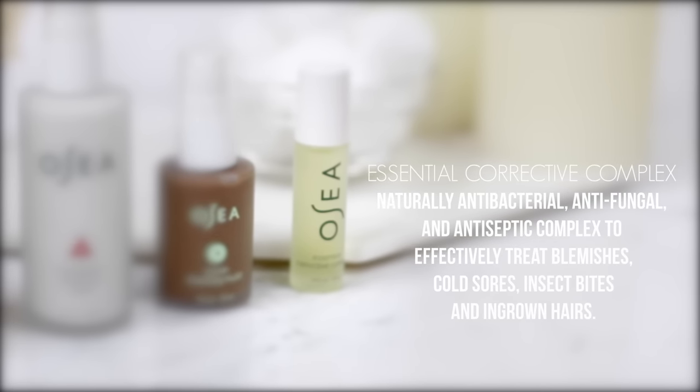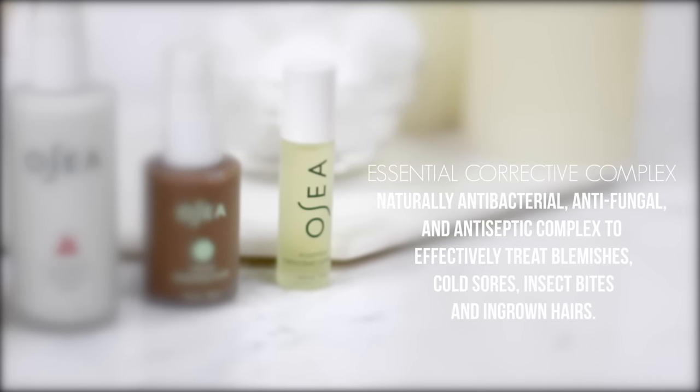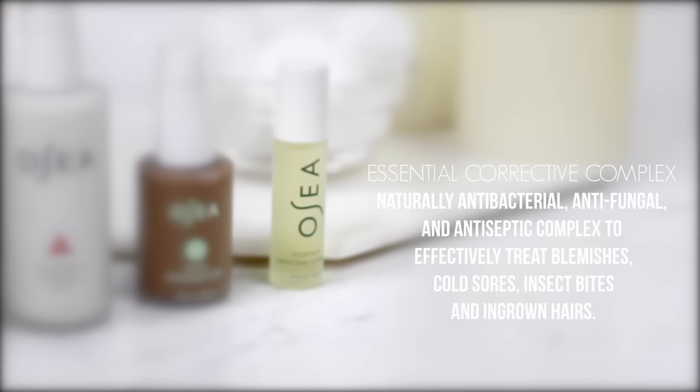I've been using this line for about a month and I'm really liking what it's doing for my skin. The first product I've been obsessed with is the Essential Correction Complex. This stuff is a little rollerball of joy — it's amazing. It has a very strong smell, like tea tree oil.